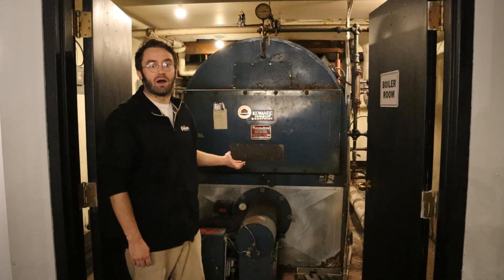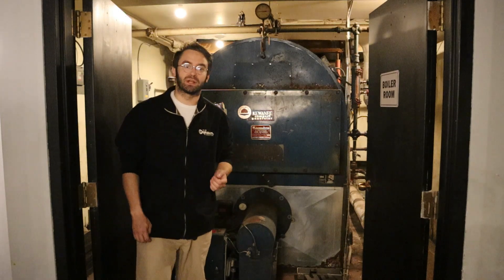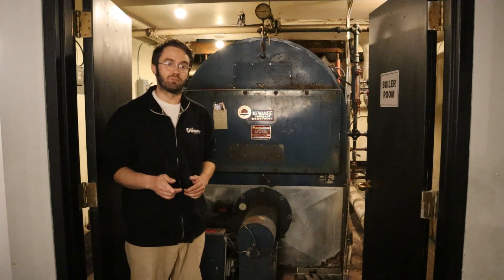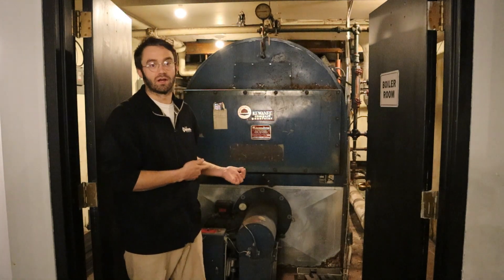Now behind me you'll see our old Kiwanee boiler. This was installed in the early 1950s to replace the original heating system that was installed in 1916 when they built the theatre. Now in 2016 we put in a hot water system to kind of take the load off of this boiler, as it is rather old.